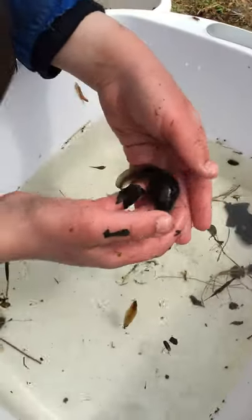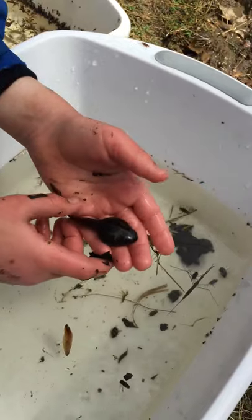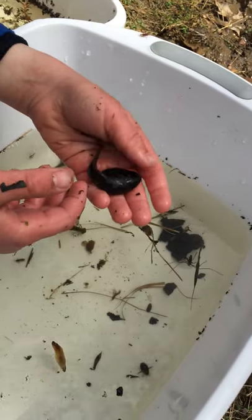Whoa, this is — did he start it? This guy's probably a bullfrog because he's so big. This guy looks like he's like three or four years old. But is he a bullfrog right now, Tyler?